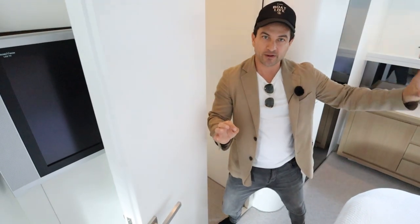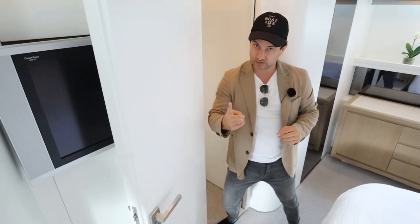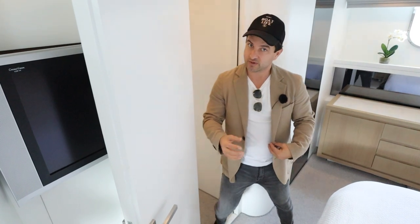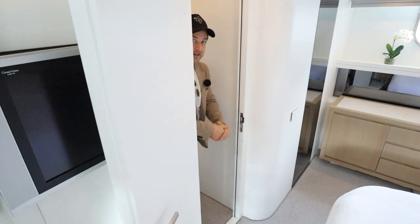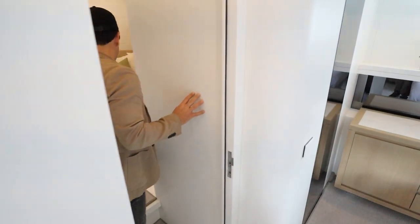Just listen — we have the day genset running right now. There are two gensets on this boat. There is a night genset which is smaller and doesn't make as much noise. So that's the noise you get with the day genset running — you can still have all your air conditioning and systems operational all night long and still get a good sleep.